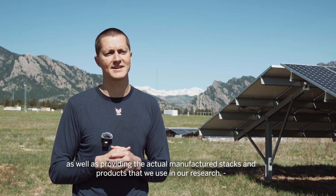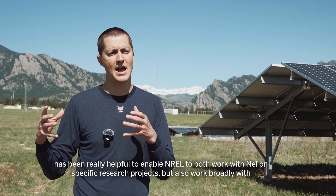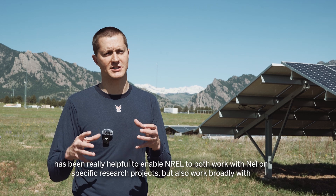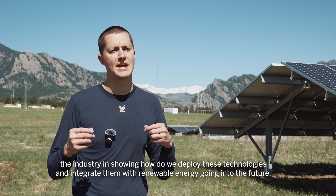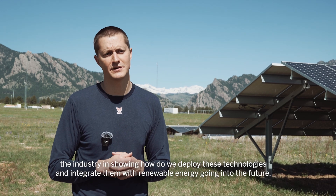NEL also provides the actual manufactured stacks and products that we use in our research, which has been really helpful to enable NREL to work with NEL on specific research projects, but also to work broadly with the industry in showing how we deploy these technologies and integrate them with renewable energy going into the future.